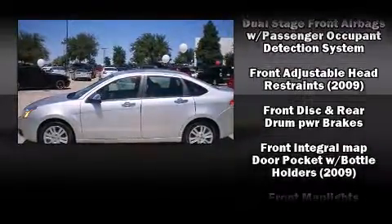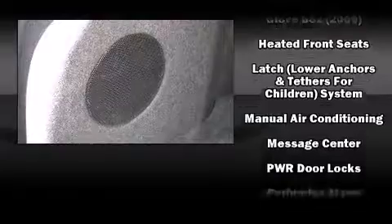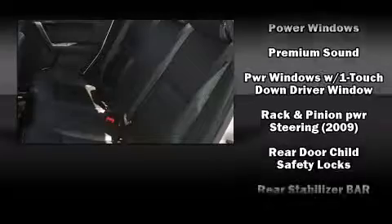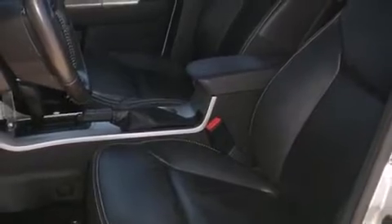Ford ensures the safety and security of its passengers with equipment such as dual front impact airbags with occupant sensing airbag, head curtain airbags, traction control, a security system, and ABS brakes. This car was designed with safety in mind, allowing you to drive with even greater assurance.